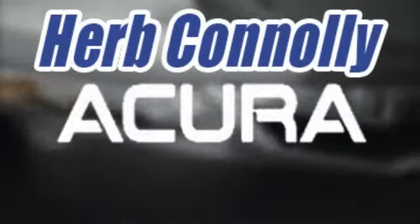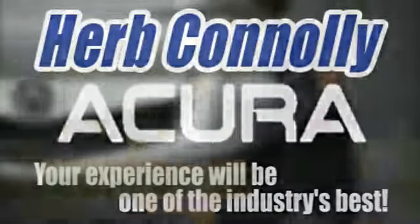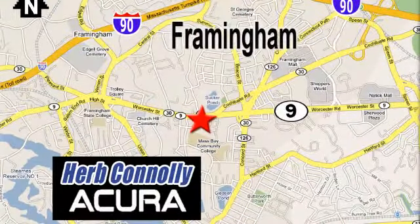Herb Connolly Acura — meeting and exceeding expectations one customer at a time. Stop in today. We're conveniently located at 500 Worcester Road, Route 9 in Framingham.